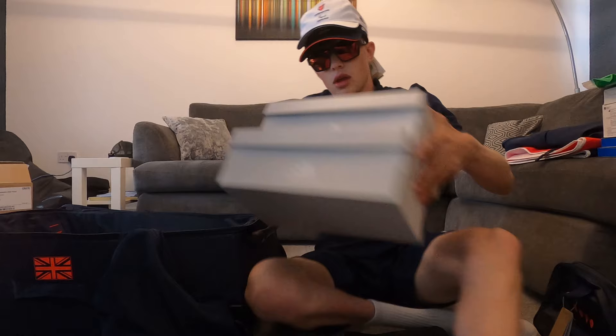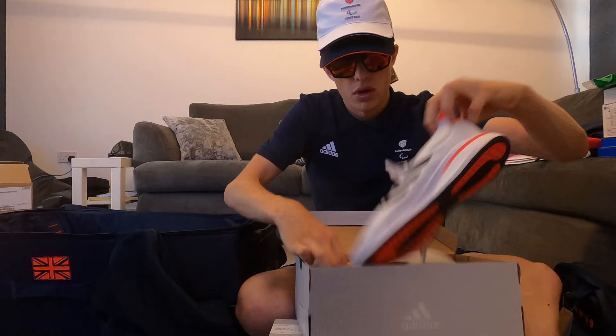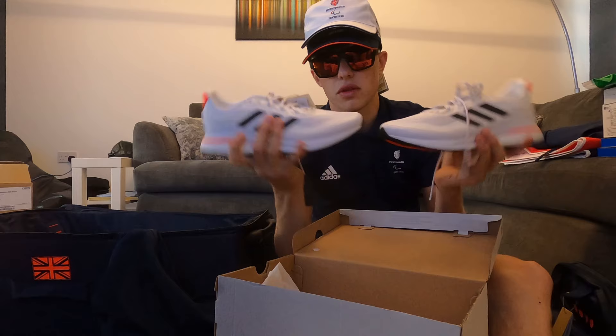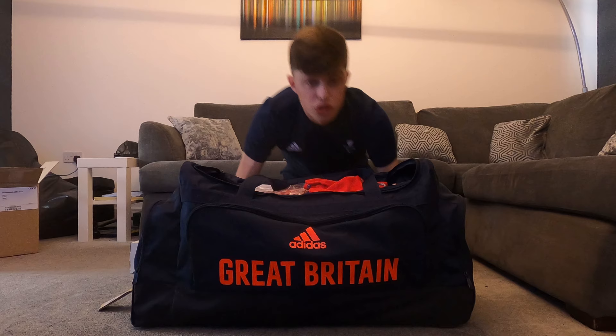We've got an umbrella, a wash bag, and the trainers that we get — a very nice pair of Adidas trainers. We've got two sets to take with us. White always goes with everything, looks fresh. I wonder how long I can keep them white for, but yes, these are very nice.